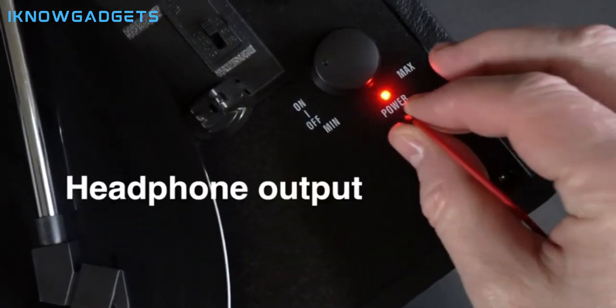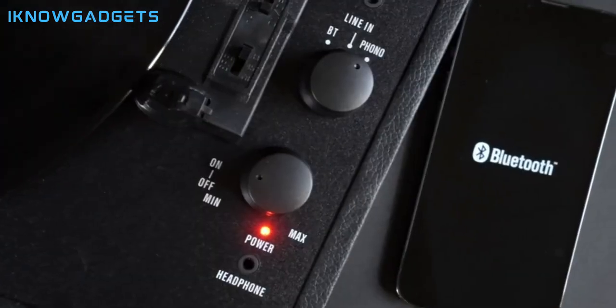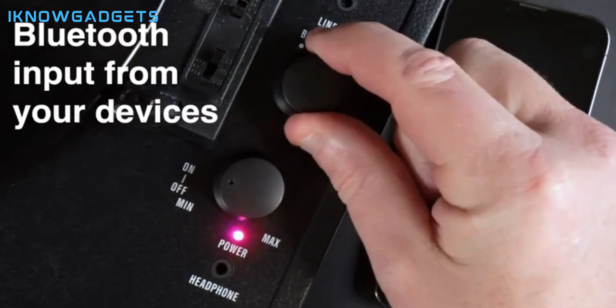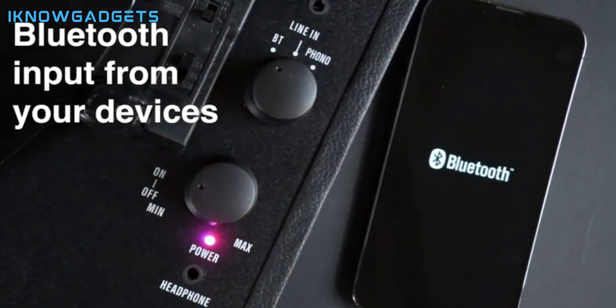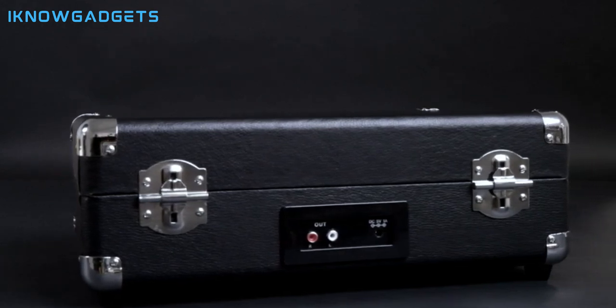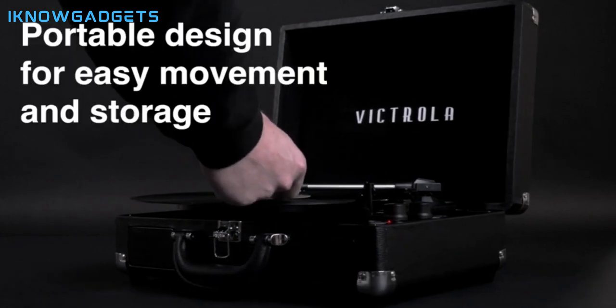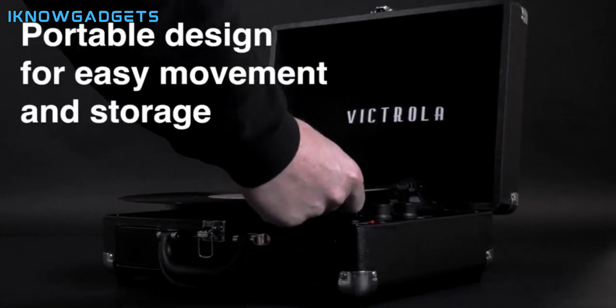Portability is a highlight — it's housed in a vintage suitcase with an easy carry handle for on-the-go listening. Expanded connection options let you stream music via Bluetooth, connect external speakers via RCA outputs, or use the line input for non-Bluetooth devices. Easy setup means no stereo system or extra equipment is required, making it ideal for beginners and vintage enthusiasts.